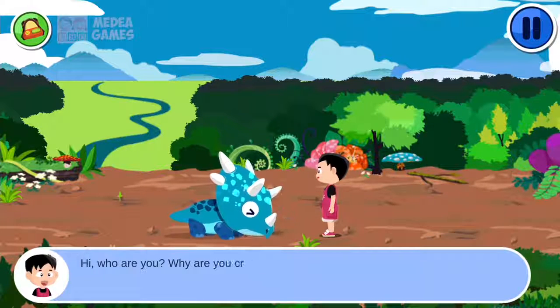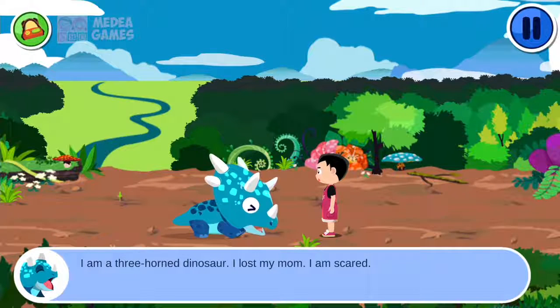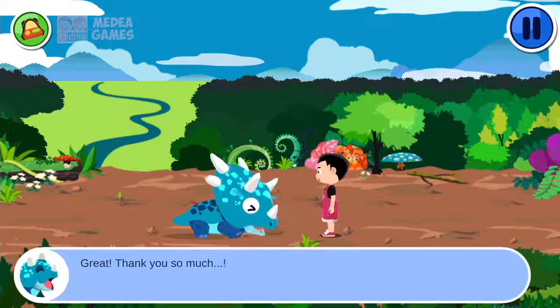Hi! Who are you? Why are you crying? I am a three-horned dinosaur. I lost my mom. I am scared. Don't be afraid — I will go with you to find your mom. Great! Thank you so much!